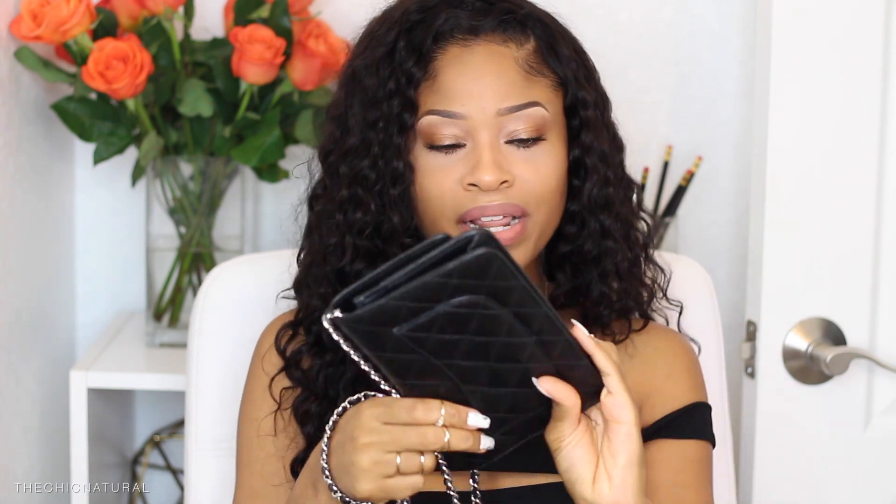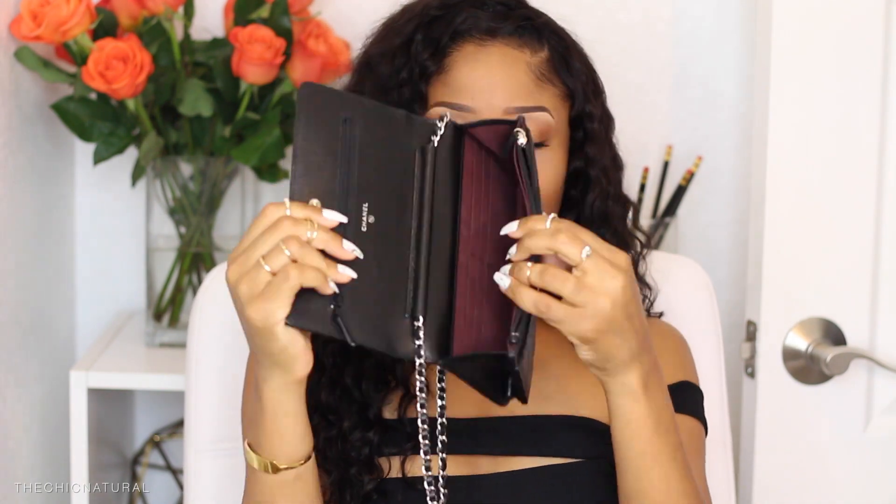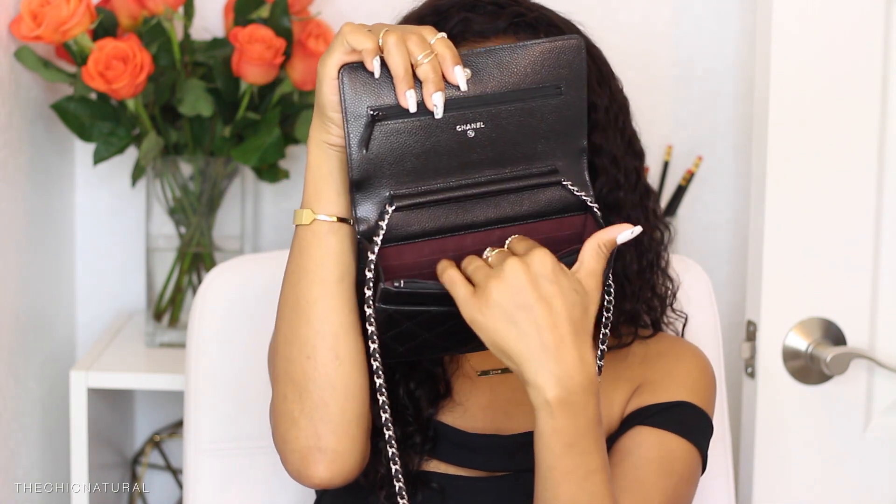Last but not least for the bags — I treated myself and stopped in Chanel. I got a wallet on the chain — the black one in caviar with silver hardware. Here's the back, and I'll show you guys the inside. There are a lot of compartments and places for your cards. I've actually been wanting one of these for the longest time. I had checked my local Chanel stores back home and everywhere was sold out — these are hard to find in the states, always sold out or on the waiting list.